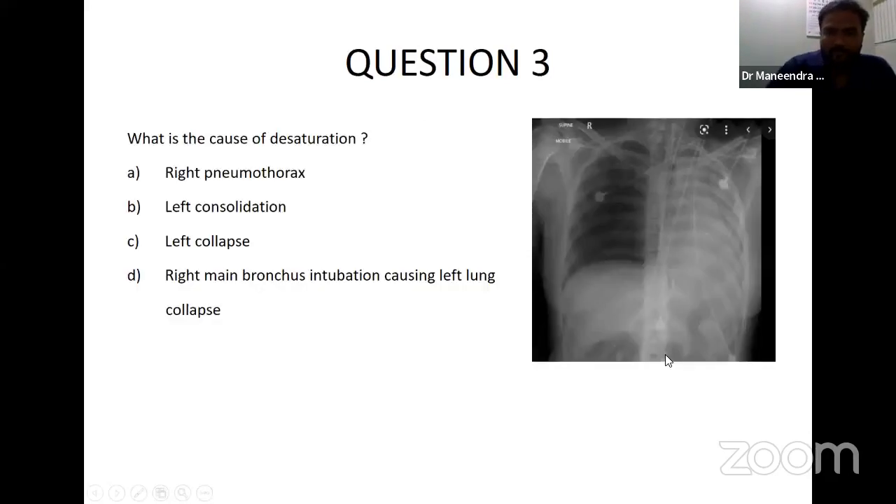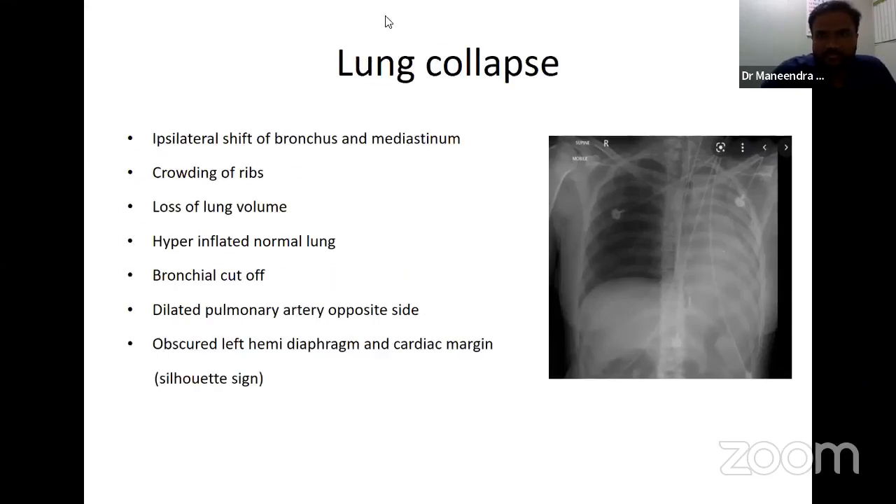The cause of desaturation is left lung collapse. In collapse, there is an ipsilateral shift of the trachea and mediastinum — collapse drags the trachea towards the same side. Because the lungs are not inflated, you can see crowding of the ribs on the same side and loss of lung volume. The other side becomes hyperinflated to compensate. The right bronchus appears continuous but the left bronchus is cut off. Pulmonary arteries are dilated on the opposite side. You cannot see the left hemidiaphragm — this is called the silhouette sign, where the left hemidiaphragm is obscured due to the collapse.